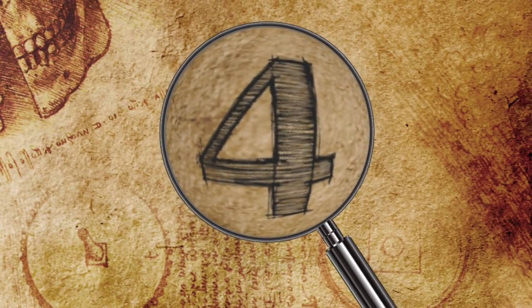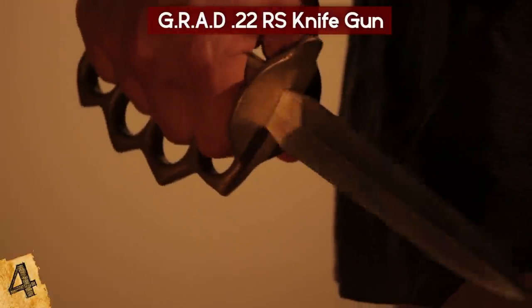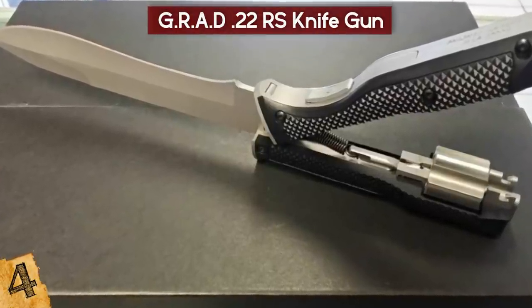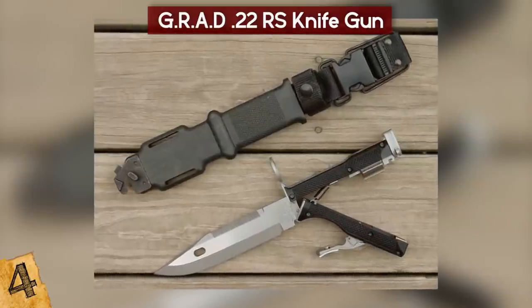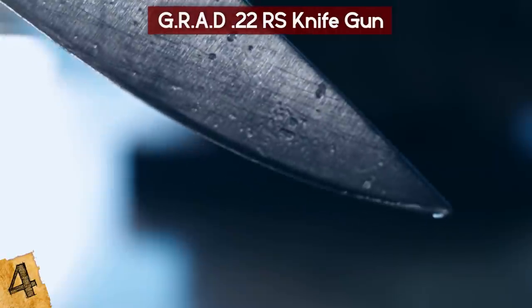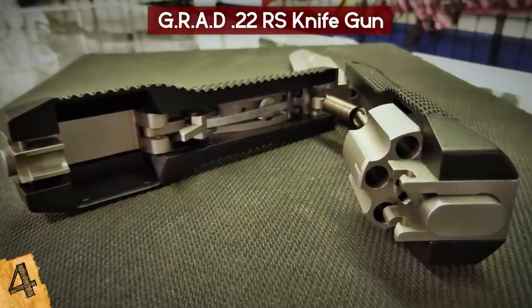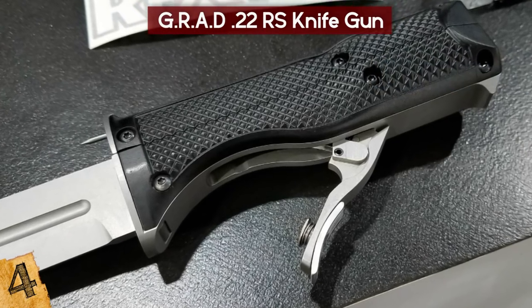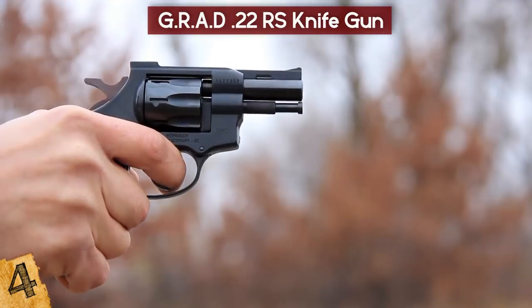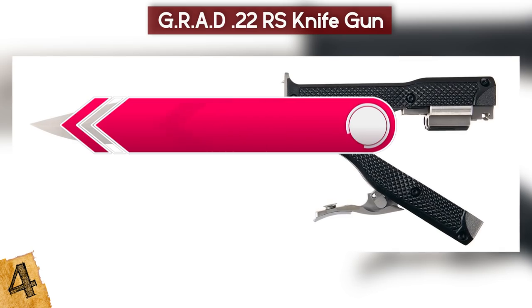Number 4: Grad 22 RS Knife Gun. It's a well-known fact that bringing a knife to a gunfight isn't going to get you far — unless you have the Grad knife gun. A modern version of the Elgin pistol, the Grad was developed towards the end of the 90s using modern design and technology. The knife was a heat-treated, high-carbon stainless steel single-edged fixed blade, and inside the grips was a revolver cylinder with a 1.75-inch barrel. Towards the base of the knife was a spring-loaded trigger lever that, when pressed, would fire the revolver. The muzzle was inside the top of the grip, and the bullet would fire over the top of the blade.